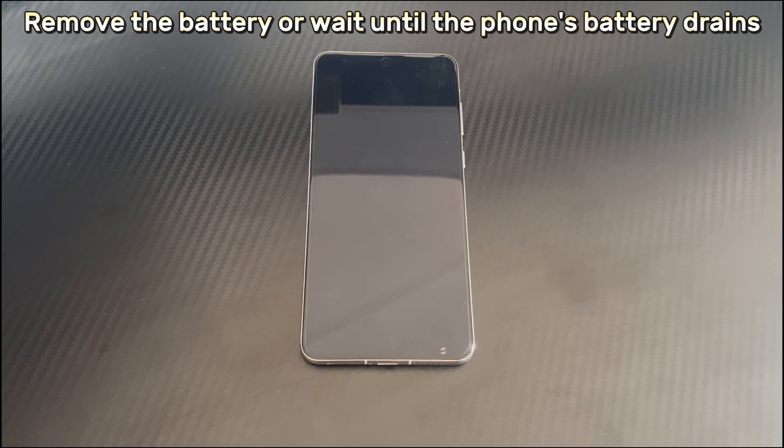Method 3 is to remove the battery or wait until the phone's battery drains. If your Huawei phone battery is removable, you can remove the battery, wait patiently for at least 30 seconds, and then put the battery back in to try to fix screen flickering. If your battery is not removable, wait for the battery to drain — the phone will automatically shut down. After that, charge it for at least 30 minutes, then try to use the touch screen again. If it still doesn't work, continue to the next method.